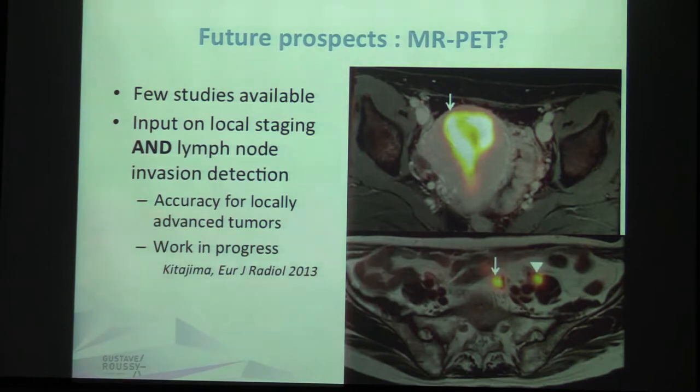Future prospects for endometrial cancer may also be PET-MR. In this example you can see the endometrial cancer with high metabolic activity, some lymph nodes, and peritoneal nodes.